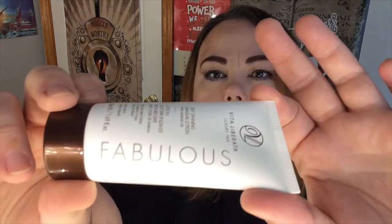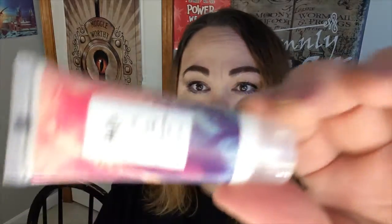Next item is Vita Liberata Luxury Tan Self Tanning Gradual Lotion with Marula Oil — fabulous, 1.69 fluid ounces, body and face, suits all skin tones. Next we have R+Co High Dive Moisture and Shine Cream — work through towel-dried hair and air dry or blow dry. So this is a moisture hair cream, that's cool.